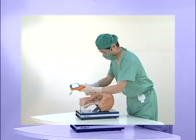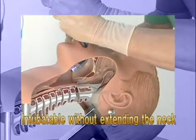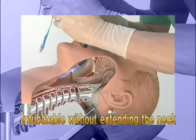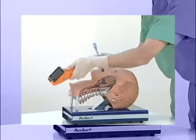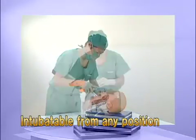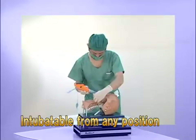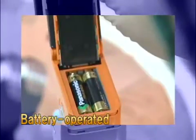The Pentax AWS allows you to perform tracheal intubation without extending the patient's neck, while checking images on a monitor. You can perform intubation from any position on a patient. Because the Pentax AWS works with ordinary AA batteries, you can use it outdoors.